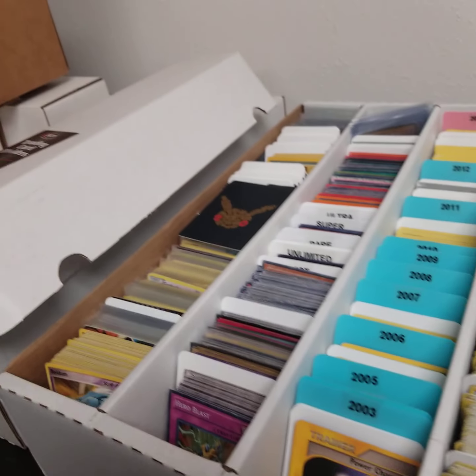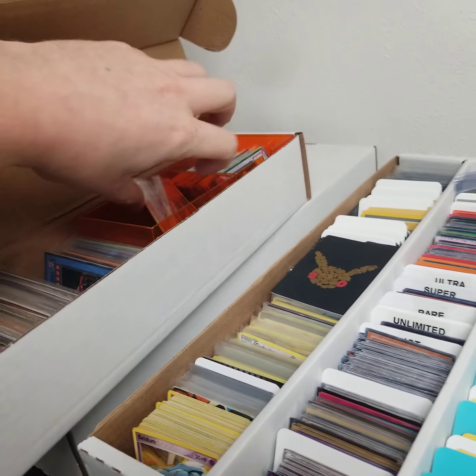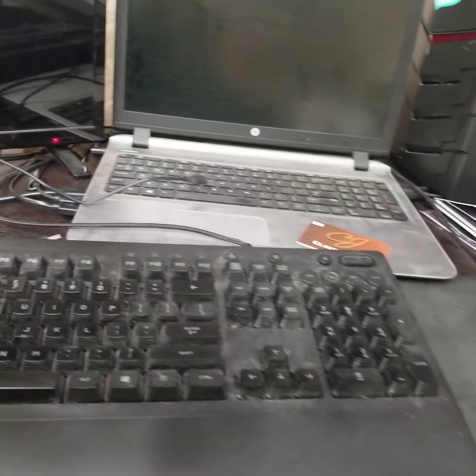This is where I originally started — I originally had this whole thing full. And this was the card that sold for $27. This is a Lava Golem from Feral Guardian — actually, Ferronic Guardian.